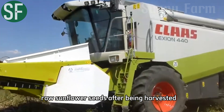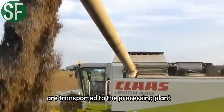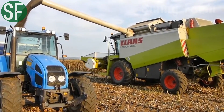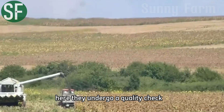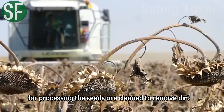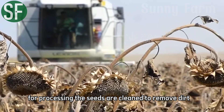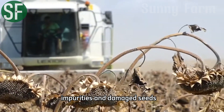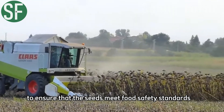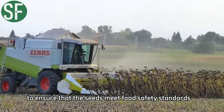Raw sunflower seeds, after being harvested, are transported to the processing plant. Here, they undergo a quality check to ensure that only the best seeds are selected for processing. The seeds are cleaned to remove dirt, impurities, and damaged seeds, using sieves and vacuum systems to ensure that the seeds meet food safety standards.